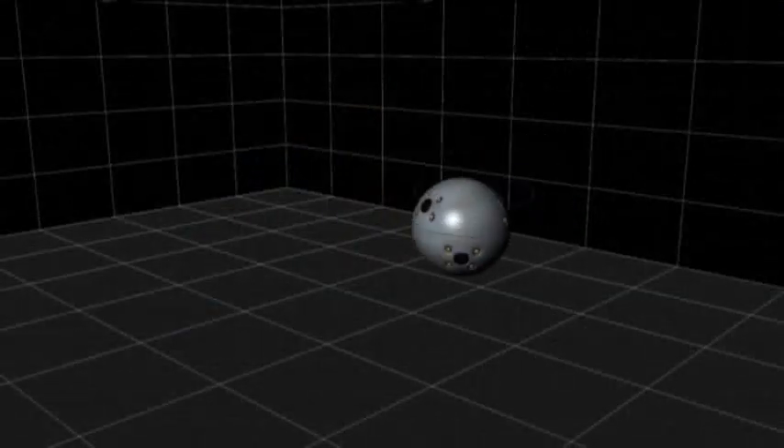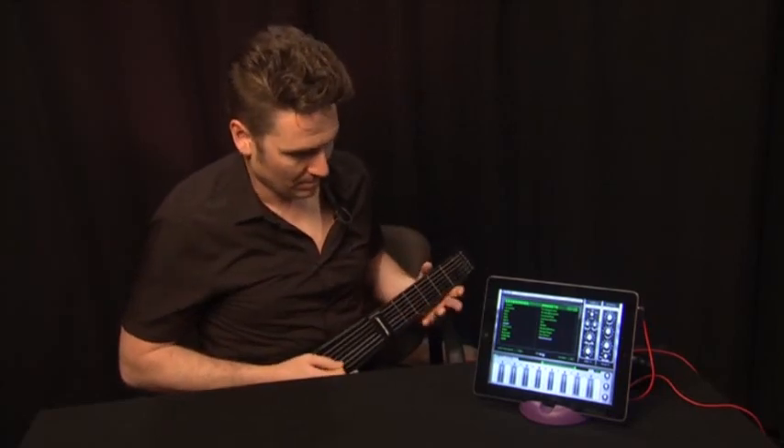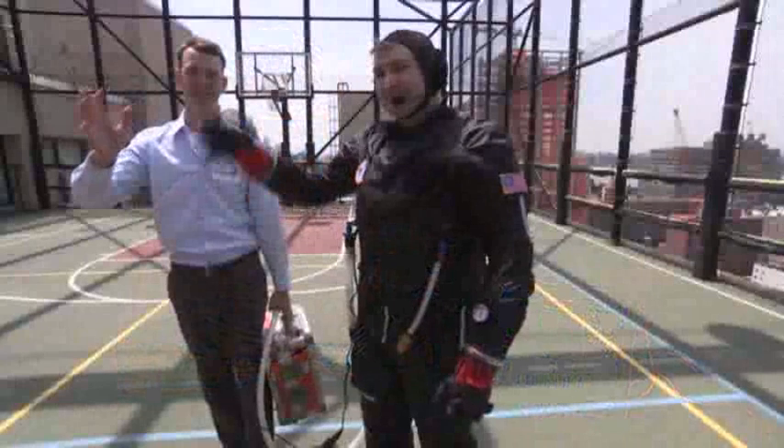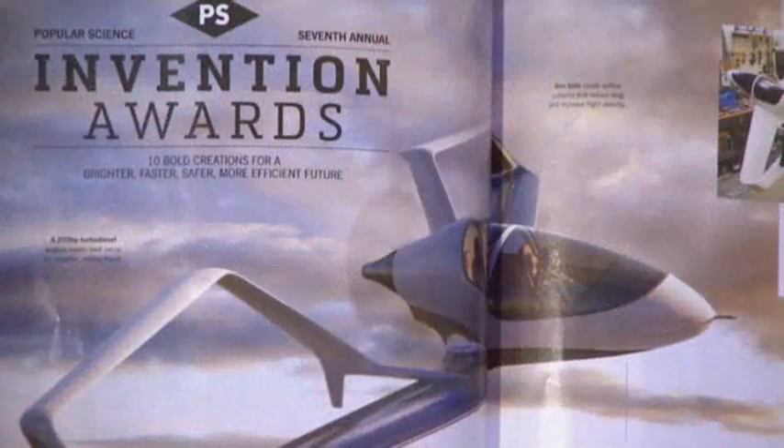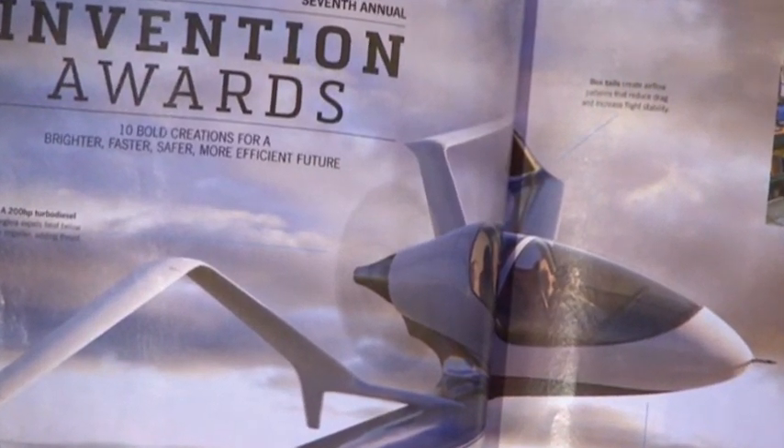Low-cost, high-tech prosthetics, a new perspective on photography, jamming sound, and a space suit that could bring down to Earth the high cost of space travel. These are just a few of the inventions Popular Science feels will be the next big thing.